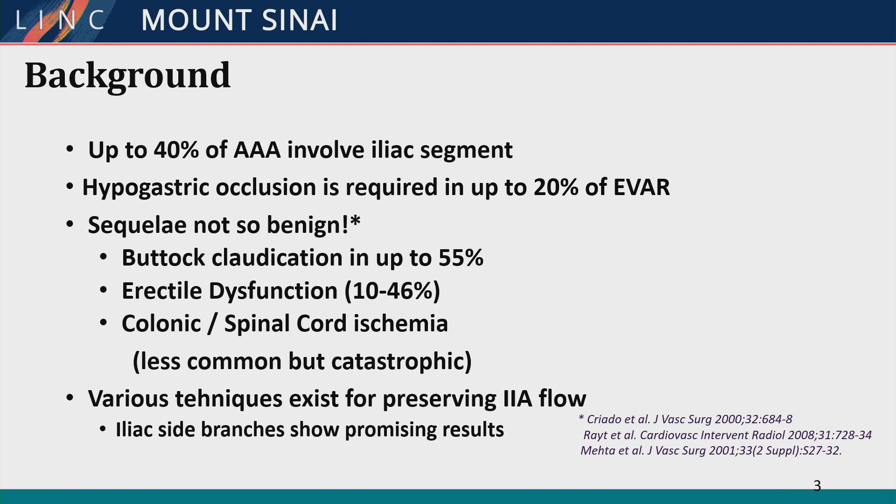Erectile dysfunction, something that's vastly under-reported — a big sort of black box with this pathology — does exist. And although less common, colonic and spinal cord ischemia can be catastrophic.